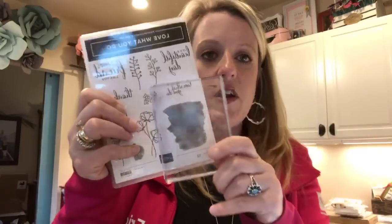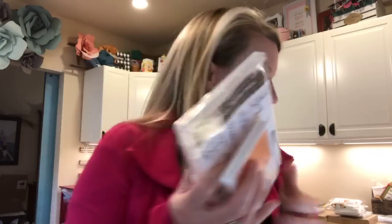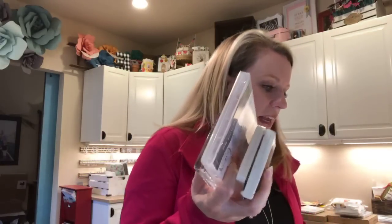This bundle includes the stamp set and a block — this is for those of you who are just getting started, and this block fits on all of these stamps. You're going to get a Grapefruit Grove stamp pad in the new design, an Old Olive stamp pad in the new design, a pack of Very Vanilla cardstock, and for free, a pack of Very Vanilla envelopes. Every one of these bundles includes something for free.